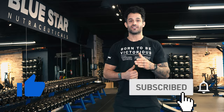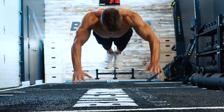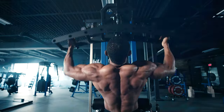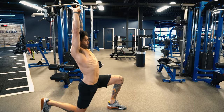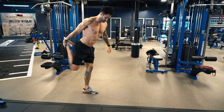Alright, go ahead and hit that thumbs up and subscribe button so we can get started and let's get into it. Every great workout starts with a great warm-up, so take five to ten minutes to warm your muscles and joints up with some full body dynamic movements. Get the blood pumping and get ready to work.